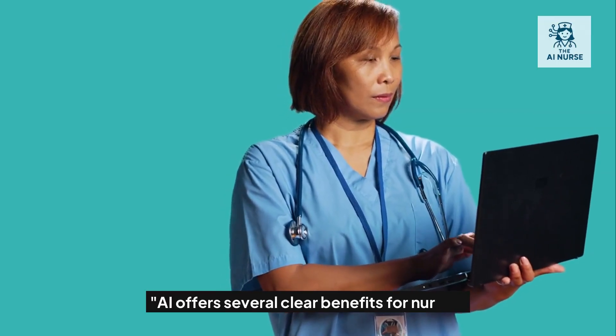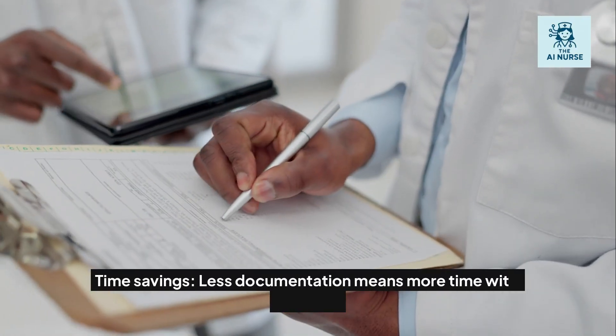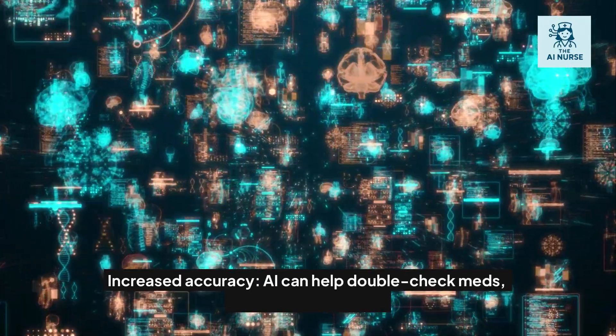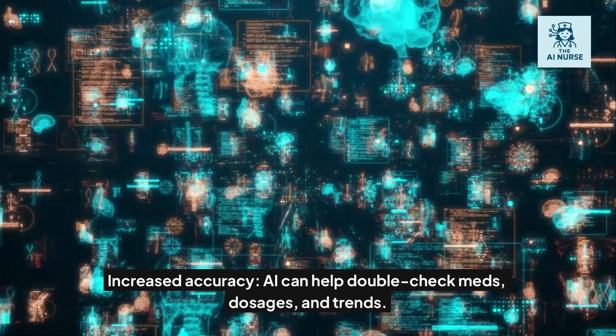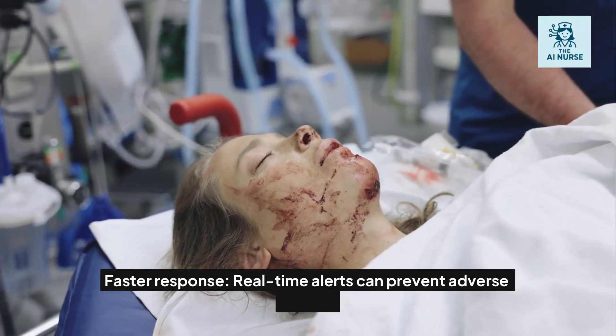AI offers several clear benefits for nurses. Time savings: less documentation means more time with patients. Increased accuracy: AI can help double-check meds, dosages, and trends. Faster response: real-time alerts can prevent adverse events.